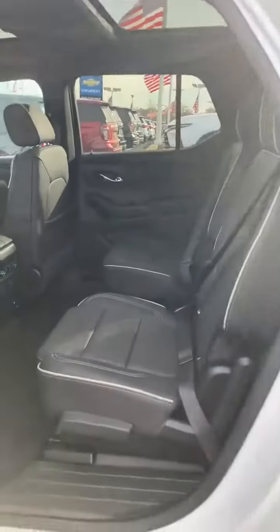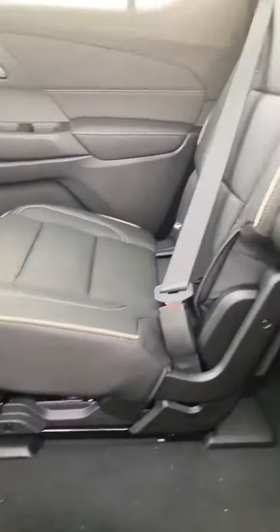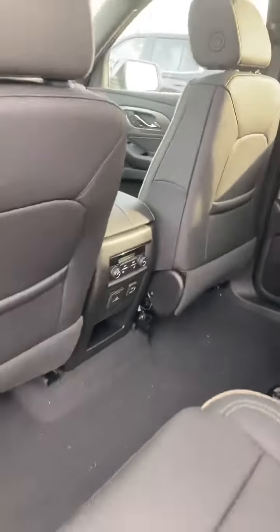This second row is captain's chairs, making it easy to get to that back seat. Three-zone climate. Heated seats in the second row.